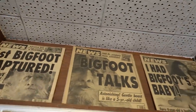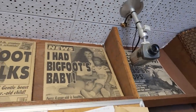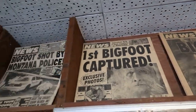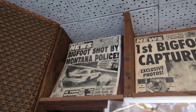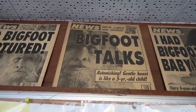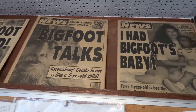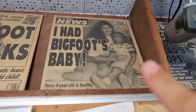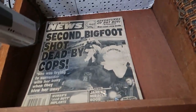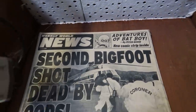And I love these — the Weekly World News. So sad that we've lost the Weekly World News, with such crazy stories as Bat Boy. But I also loved Bigfoot. This is Bigfoot shot by Montana Police, the first Bigfoot captured. Then Bigfoot talks — I just got an interview with Bigfoot. It says I had Bigfoot's baby there, with a half-human half-Bigfoot baby. And then: Second Bigfoot shot dead by cops. You can see it mentions Bat Boy — Adventures of Bat Boy.